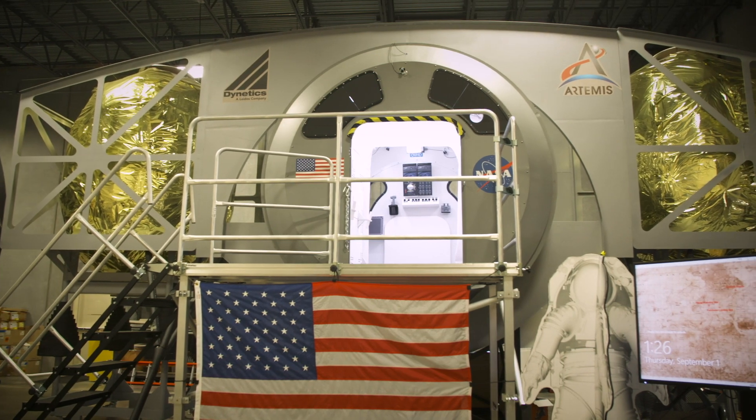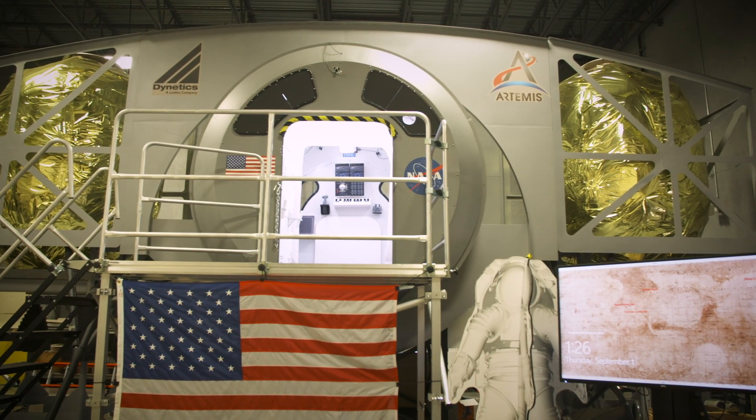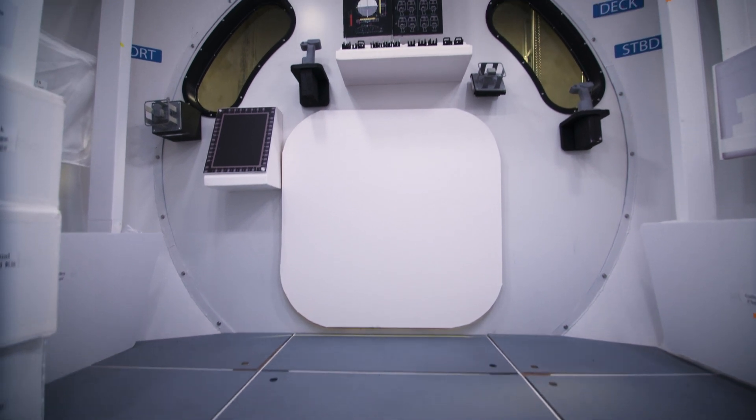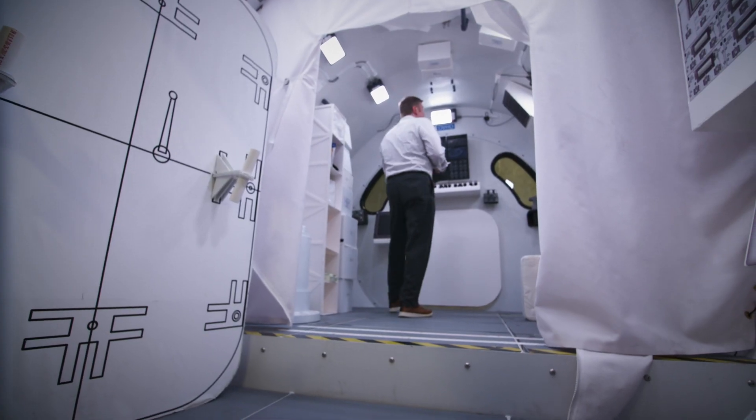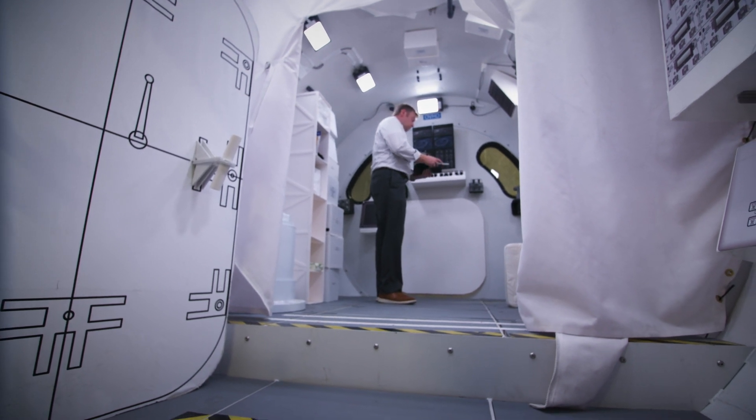It's very similar to the Apollo LEM in that it takes crew down to the surface of the moon, but this will be more capable. Not only will it take crew but also a lot of cargo, and it will be able to go back and forth several times with a single vehicle potentially, but also stay for long periods and go to any part of the moon.